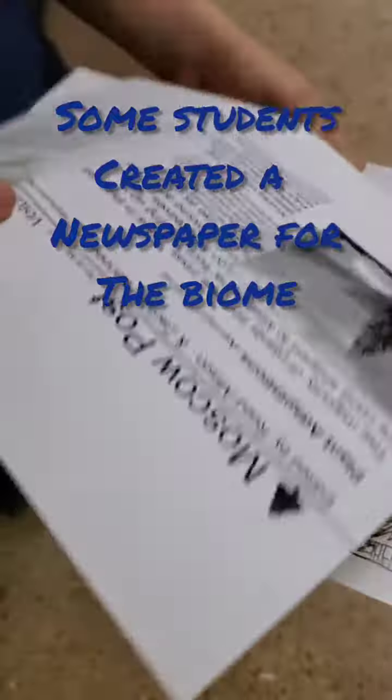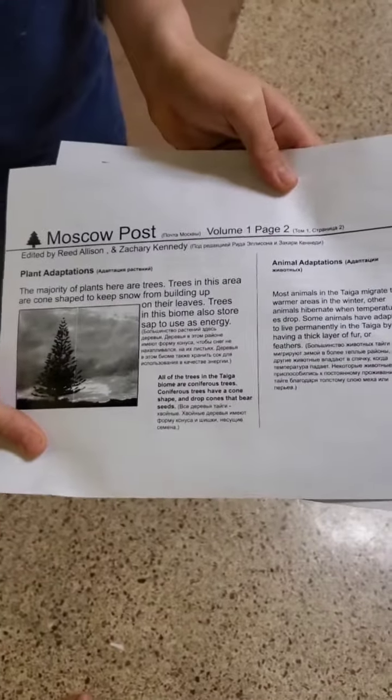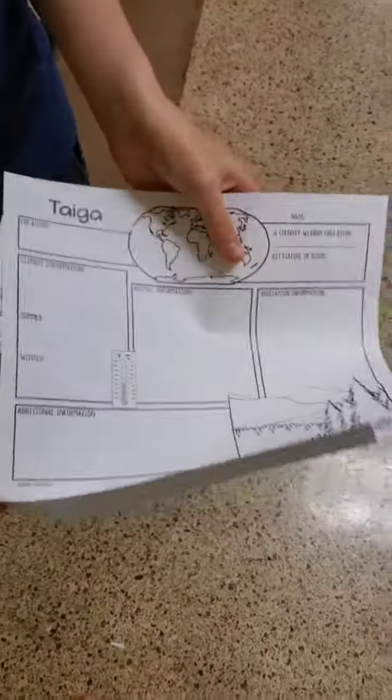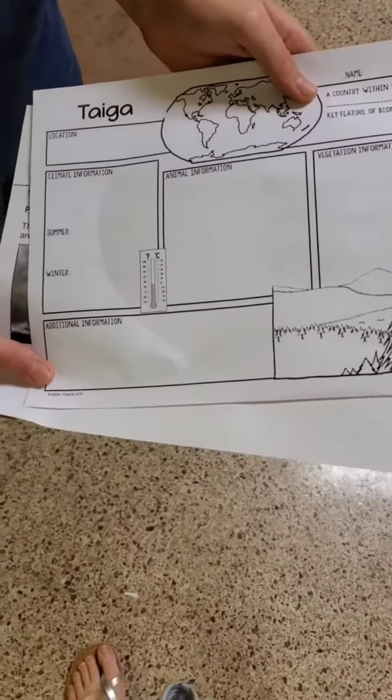Welcome to the Taiga. Here's our newspaper. Show me the worksheet. Every student fills out a worksheet that has features about the Taiga.